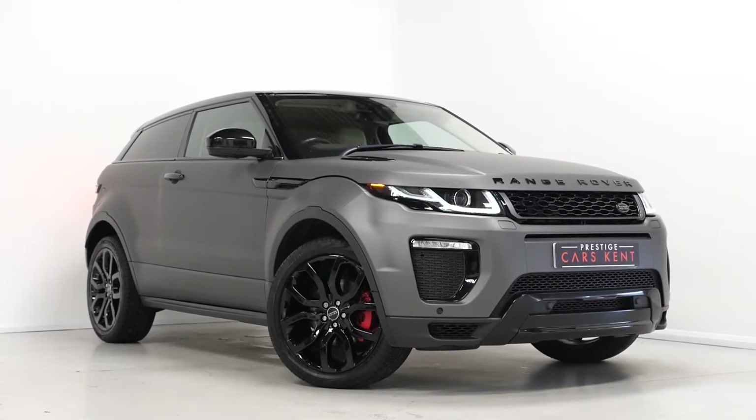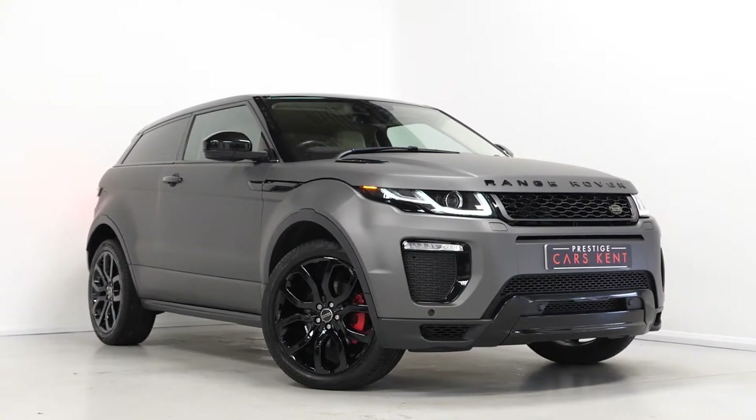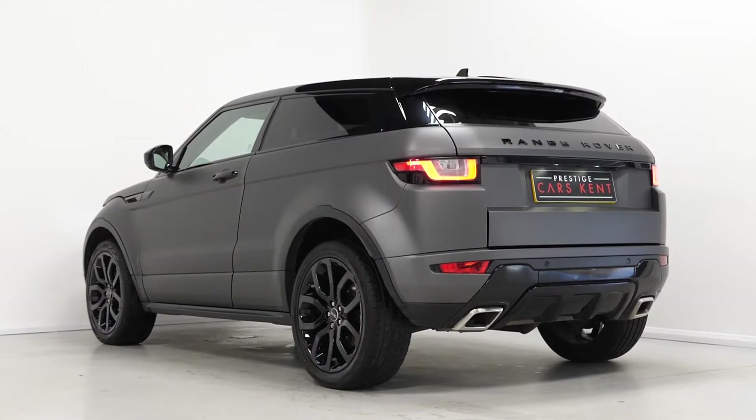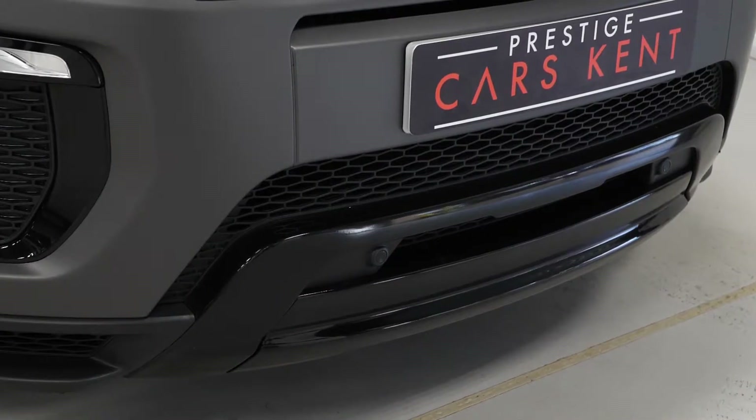Hi there, Mac here from Prestige Cars Kent. This is a quick video walkthrough of our 2016 Range Rover Evoque HSC Dynamic 3-door we have new in stock. This is a ULEZ-compliant Euro 6 diesel vehicle and this particular vehicle has a really unique and appealing specification.